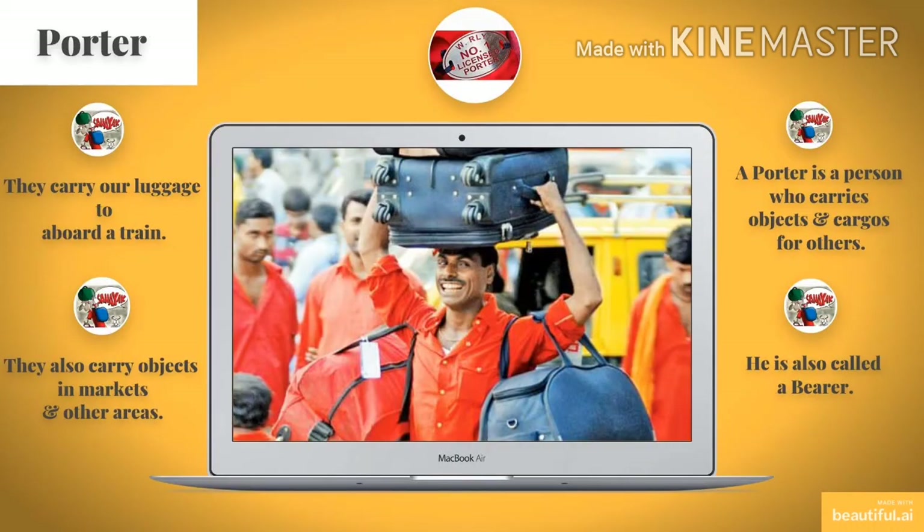Children, look at the picture given here. This is a picture of a porter. A porter carries our luggage through and aboard a train. They also carry objects in markets and other areas. A porter is a person who carries objects and cargo for other persons. A porter is also known as a coolie.